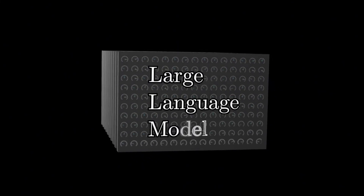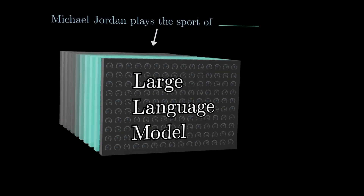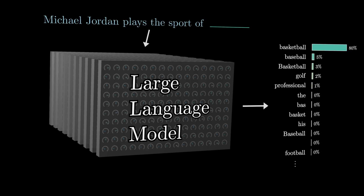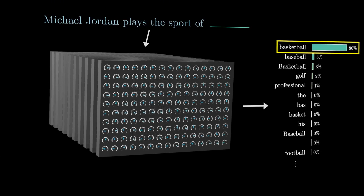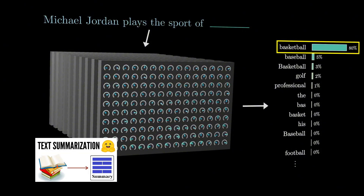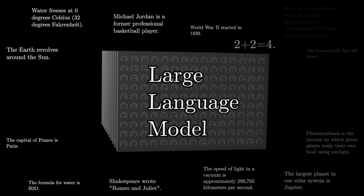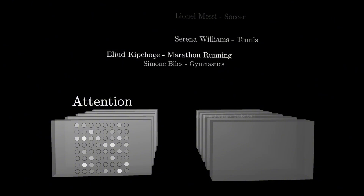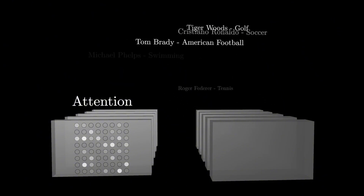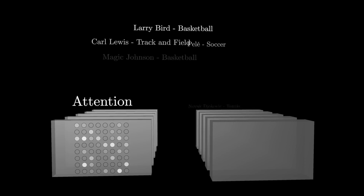Instruction following is another crucial capability of LLMs. This refers to the process in which a language model is fine-tuned using a diverse array of multitask datasets formatted as natural language instructions. These instructions encompass a variety of tasks, such as text summarization, question answering, and translation, articulated in a manner that closely resembles how humans typically request these tasks. This training methodology equips the model to handle unseen tasks effectively, even those presented in the form of instructions.